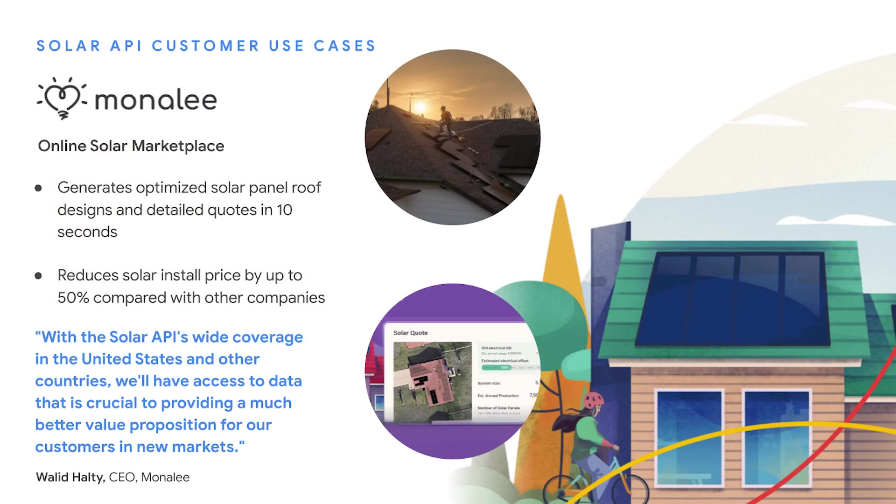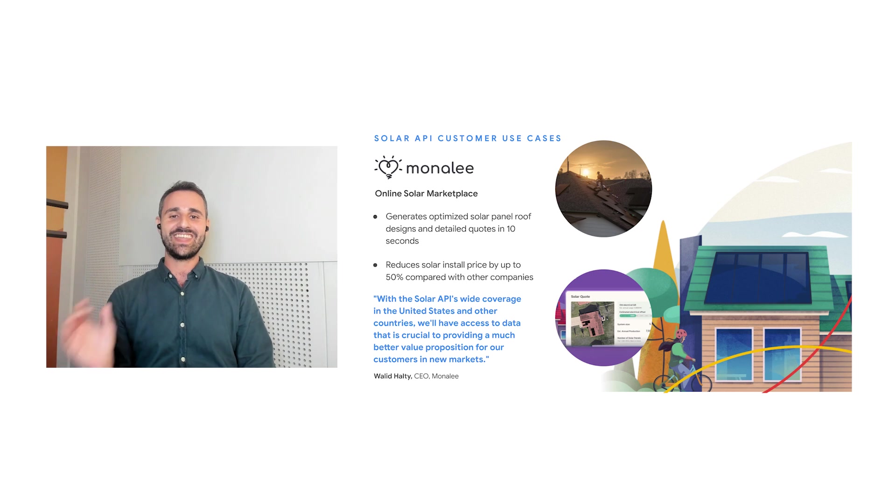People shop online for almost everything today, and solar should be no exception. Our Solar API customer Monali is providing homeowners a way to easily understand their home's solar potential, determine the number of solar panels required for their individual energy needs, see the exact costs including government rebates and tax incentives, and customize options like adding a battery and see exactly what the system will look like on their home — giving them all the information they need to confidently purchase solar panels and installation entirely online. In fact, Monali is able to offer solar at as much as 50% less than traditional solar companies.